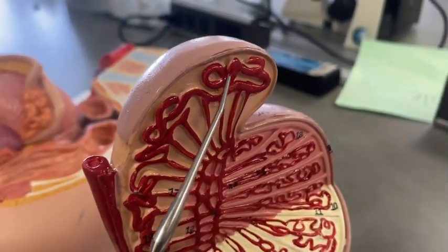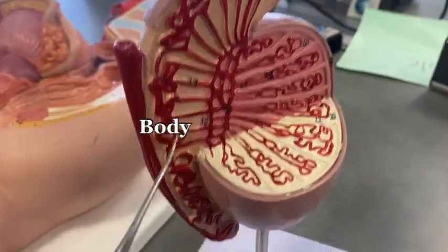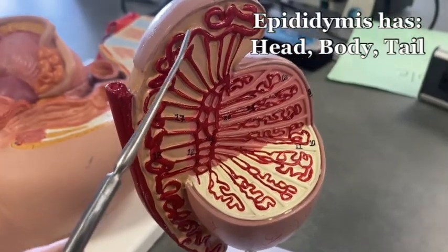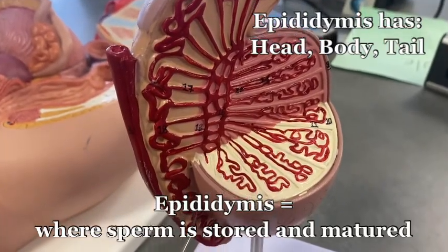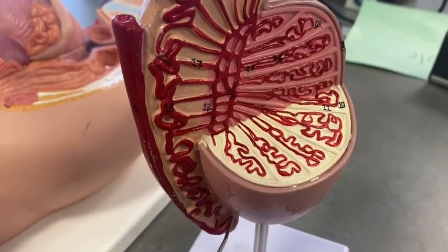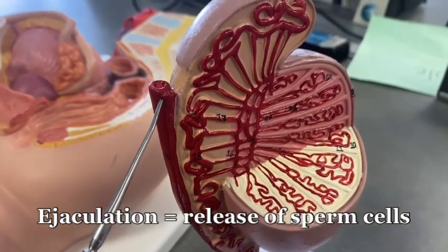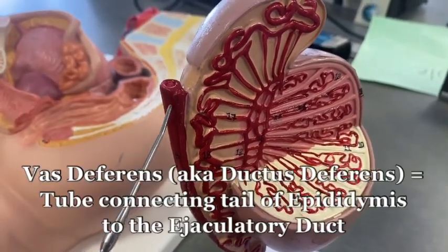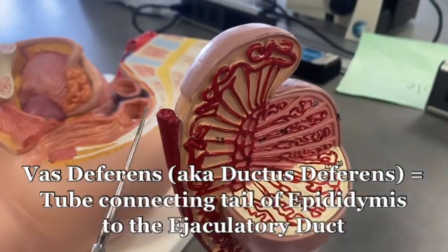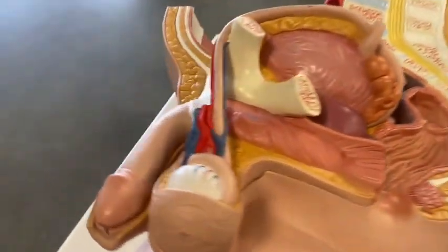That leads out to the head, the body, and the tail of the epididymis — that's where you store and mature sperm. Then the sperm, during an ejaculation, would travel out this tube. Now it's red, but this is not a blood vessel. This is the vas deferens. It's cut off right here, but let's pick the vas deferens up over here.